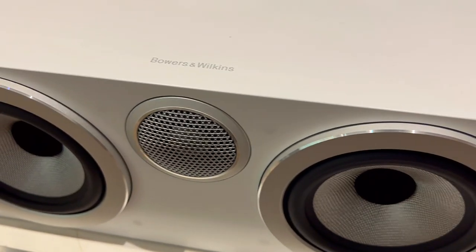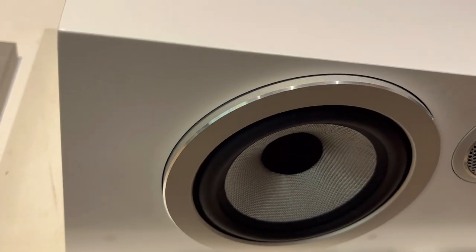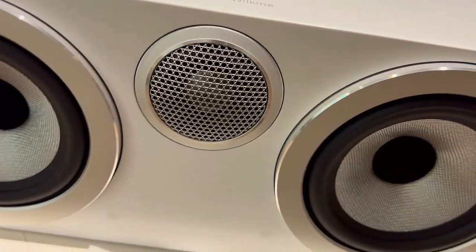If you want to experience the best dialogue and sound effects in your home theater, you need to try the Bowers & Wilkins HTM6 S2.